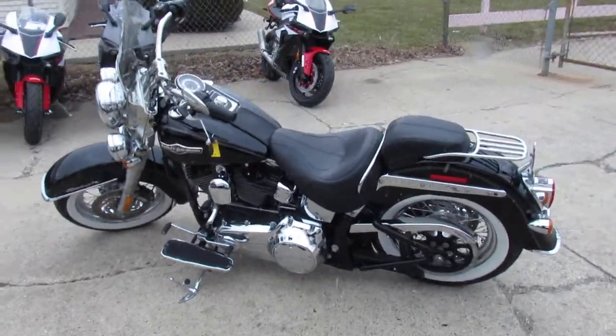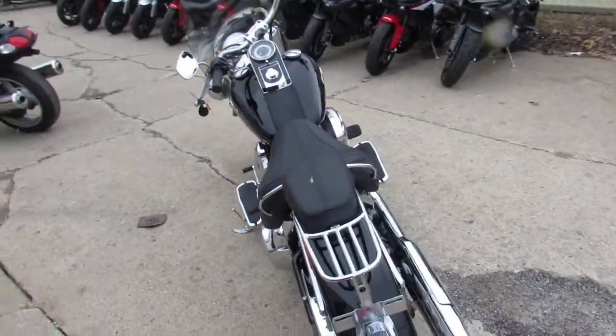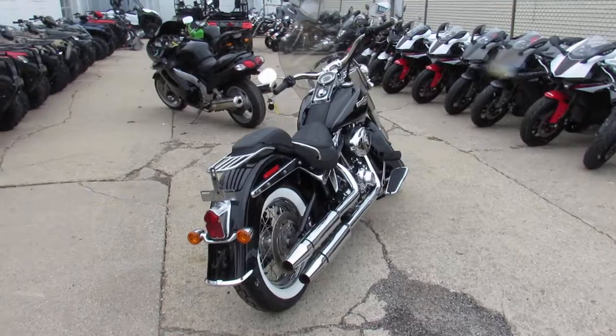Hey, it's used Harley-Davidson headquarters here at Approval Powersports. We've got over 300 used Harleys. We've got lease programs. We've got guaranteed financing. Anybody looking for a Harley, we got it.